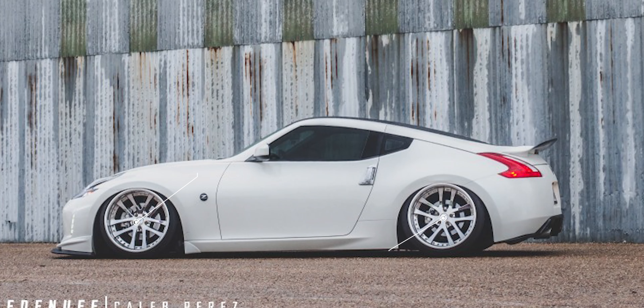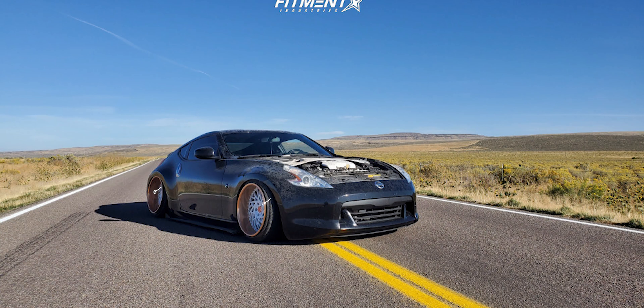Next, a 2014 with Weds Kranz LXZs: 20x12 +5 in the front and 20x13 +5 in the rear on a stock Nissan 370Z — with 255/35 and 275/30 tires, again on Airlift Performance air suspension. After that, a 2009 with Infinity Works MTs: 19x10.5 -11 in the front and 19x11 -11 in the rear, with 245/35 and 265/35 tires, once again on Airlift Performance air suspension.